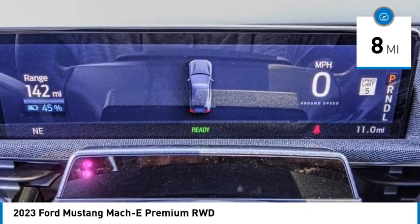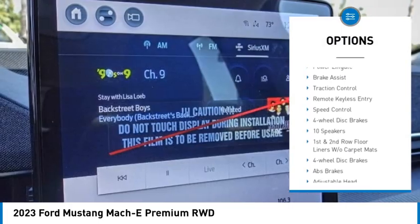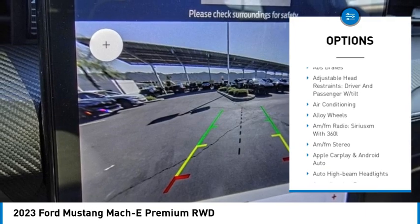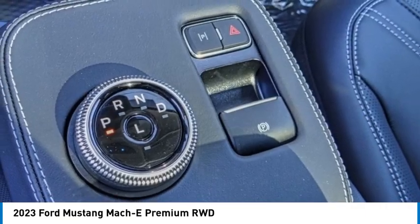Here are some of this vehicle's great options: rain sensing wipers, electronic stability control, alloy wheels, rear spoiler, power lift gate, brake assist, traction control, remote keyless entry, speed control, four-wheel disc brakes.